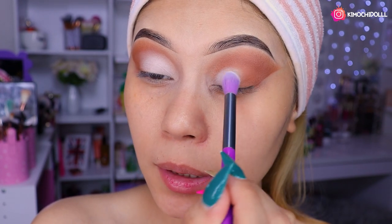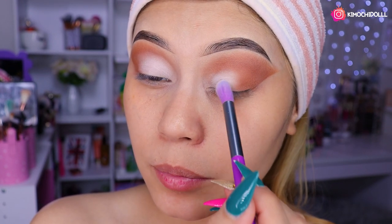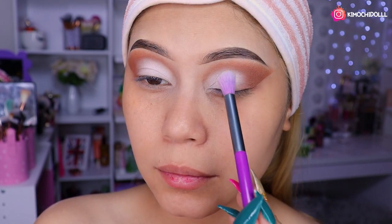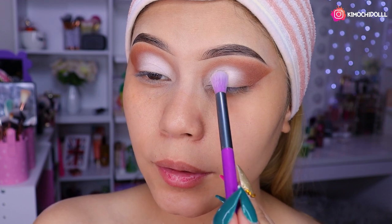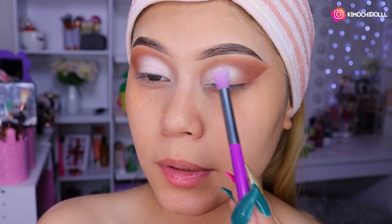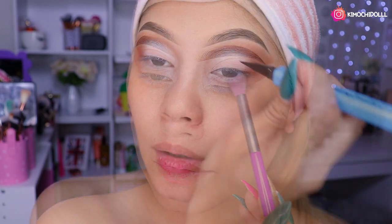Ahora voy a estar utilizando este color blanco de aquí, con otra brocha DoColor para difuminar. Voy a estar colocando la sombra blanca y definitivamente les voy a decir que amé la sombra blanca, pigmenta muy muy bien. Se lo ponen en todo el párpado.